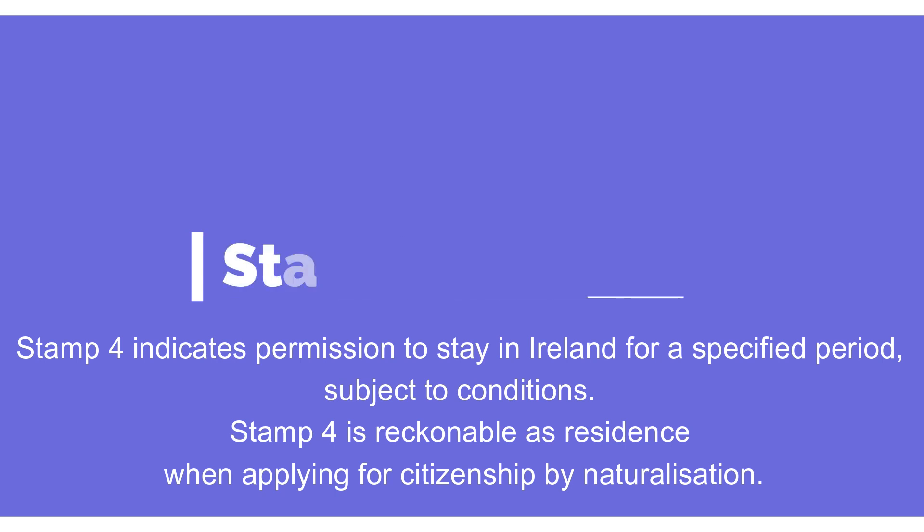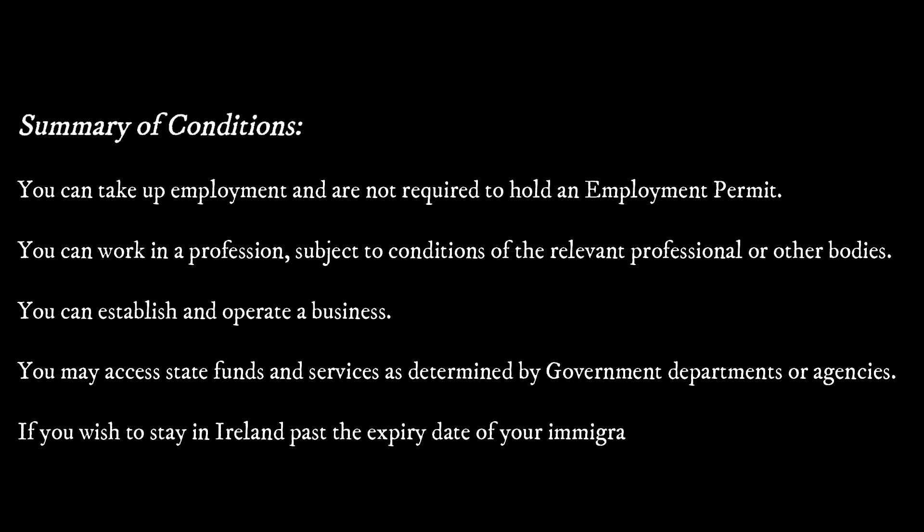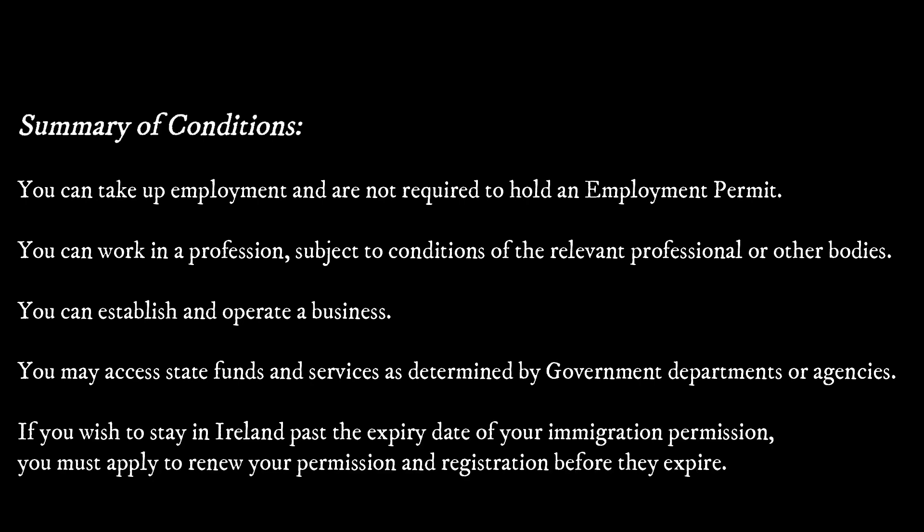This is a very important one — it's Stamp 4. This stamp is given if you have a valid critical skills employment permit for 2 years, or a valid employment permit for 5 years, or if you are a researcher for 2 years with a hosting agreement. All the necessary conditions for this stamp have been mentioned.